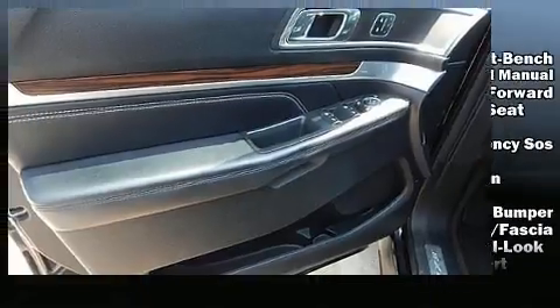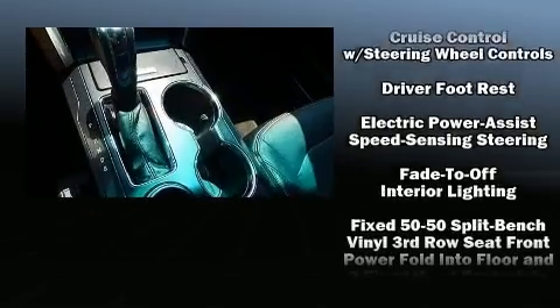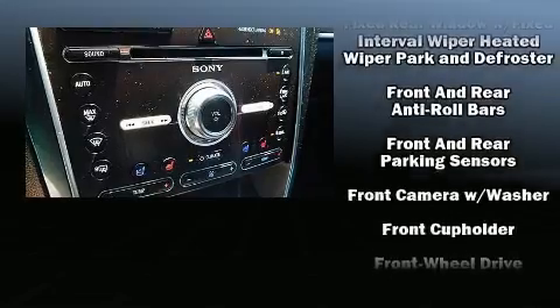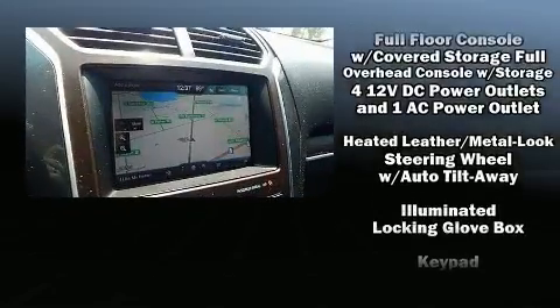With 12 speakers ensuring optimal sound no matter where you're seated, Ford ensures the safety and security of its passengers with equipment such as brake assist and an emergency communication system.